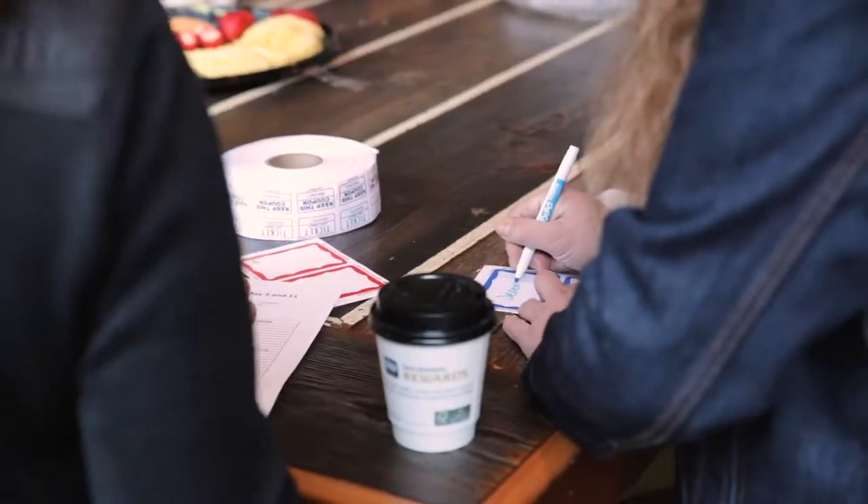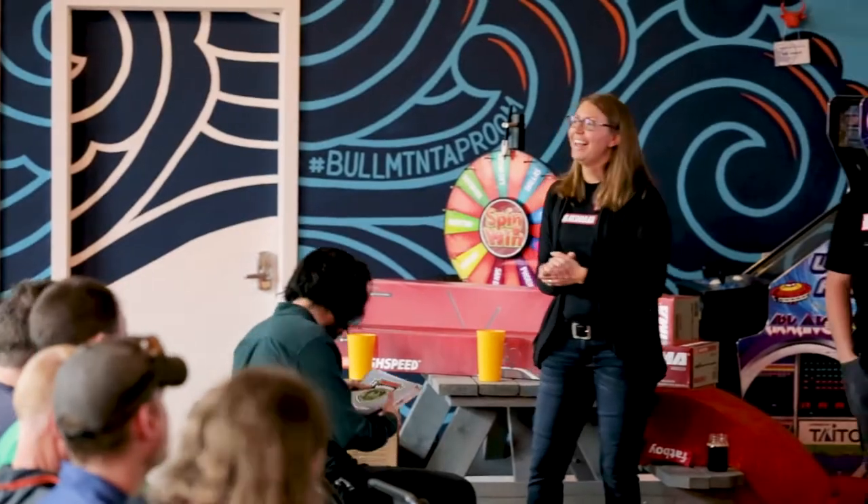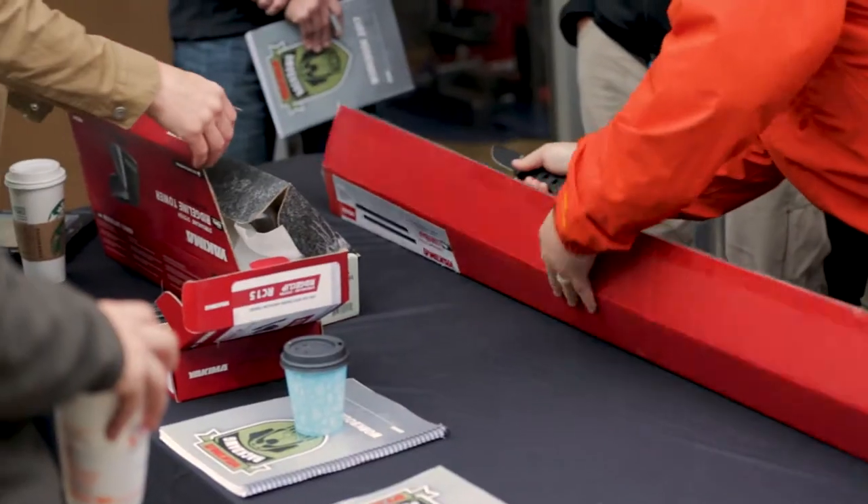Welcome to RackDog, a unique hands-on training experience in your local market from your friends at Yakima. You will receive expert instruction, insider tips and tricks on the innovative new streamlined base rack system.